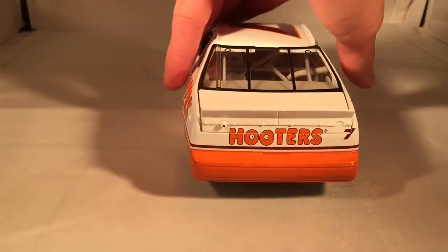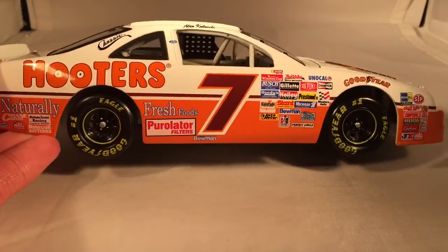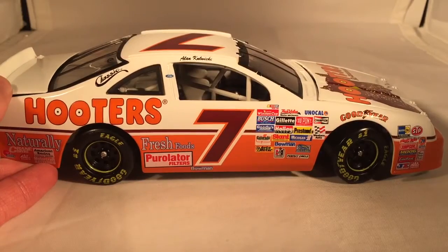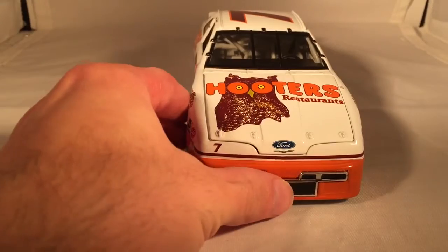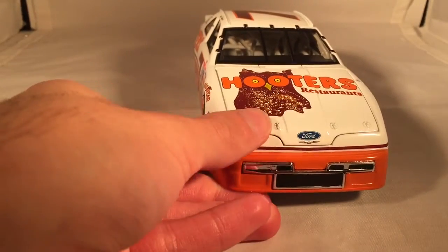Alan Kulwicki was the first true driver to win a championship just as a small team alone. Some people sort of related it to Tony Stewart in 2011, but that is in no way the same. He literally started this from scratch. Tony Stewart just kind of bought a team and made it useful.